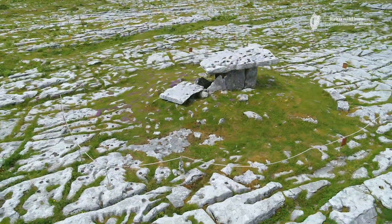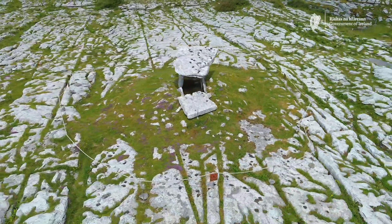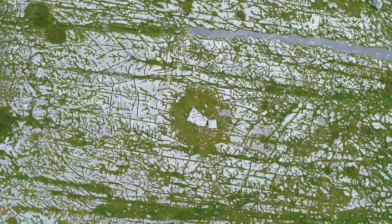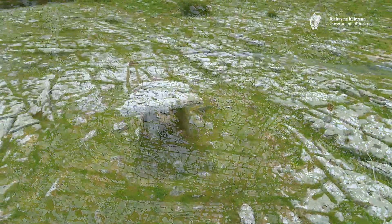Today the tomb appears to be growing out of the rock, as if it is in tune with the landscape around it. However, when the tomb was originally constructed, the environment here looked quite different. Pollen studies have shown that the area was densely forested with oak and hazel at the time the tomb was constructed during the Neolithic.